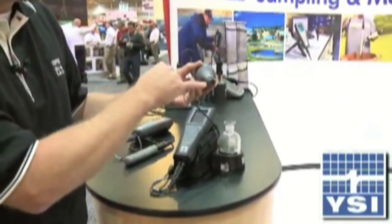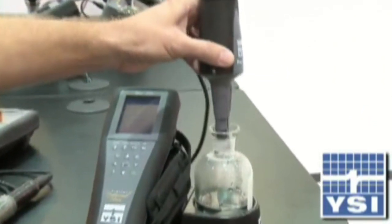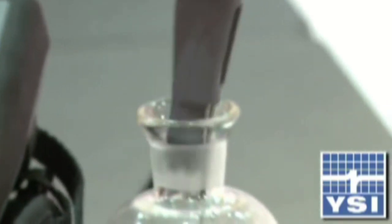One of the nice things is we do have this guard. So when folks put it in and out of the bottle over a period of time, without that guard you can start to wear down the substrate layer, which is what luminesces. So this protects it when you're putting it in the bottle, protects that tip from getting ground down. So that nice little guard is there.